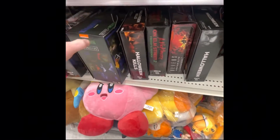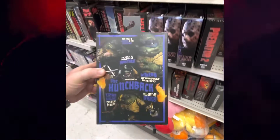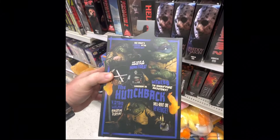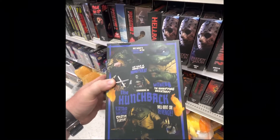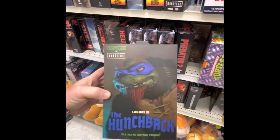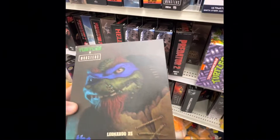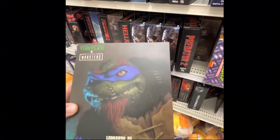Oh look at this, this is odd — I've never seen this before. It's a Punchback Leonardo. Let's open that one from the side and see what's in it.